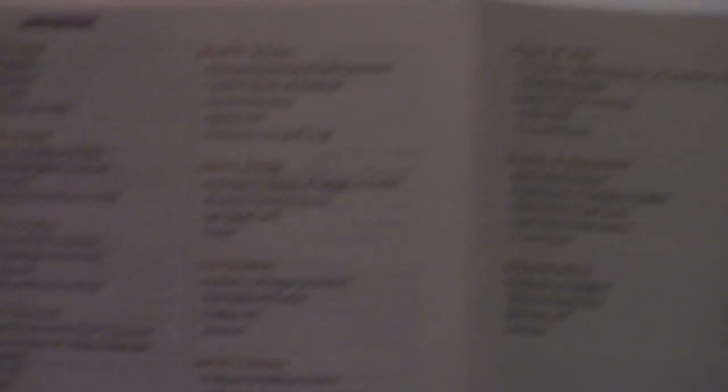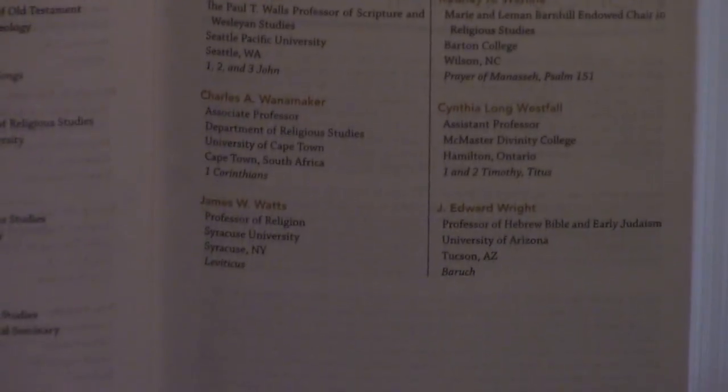So the CEB Study Bible — we're going to take a look at a few things in here. And it's going to be a little liberal for me. The CEB — I've done an overview of that. Of course, it's going to be predicated on modern textual critical methods. So it's not going to be from a Textus Receptus or majority text tradition.